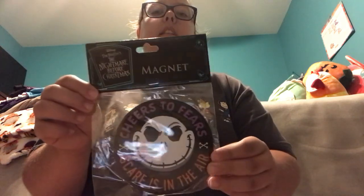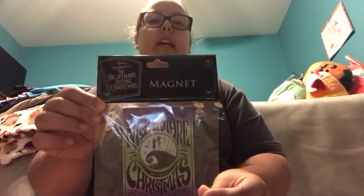The second magnet says Cheers to Fears — Scare is in the air. The last Nightmare Before Christmas magnet says Nightmare Before Christmas, and I really like the colors on this one. Nightmare Before Christmas is one of my favorite shows to watch with my best friend Caitlin.